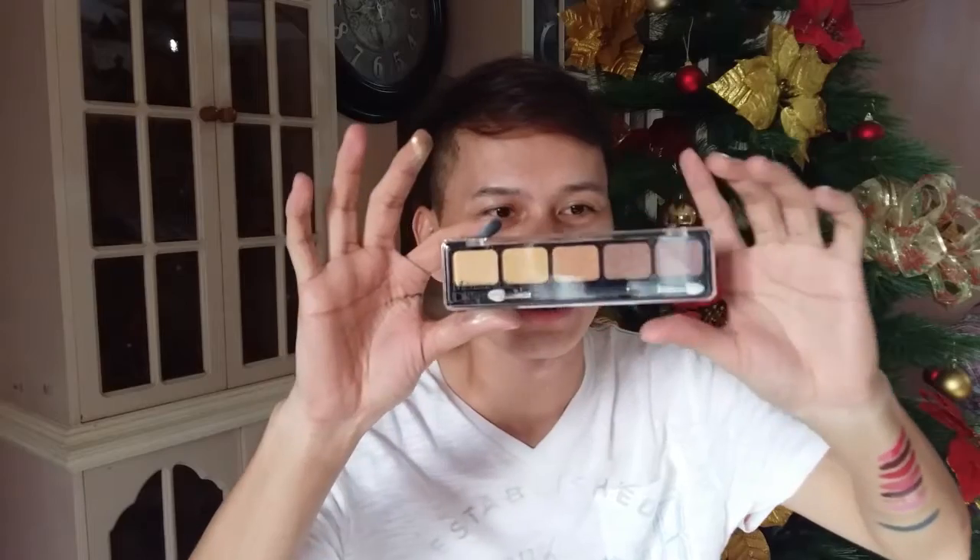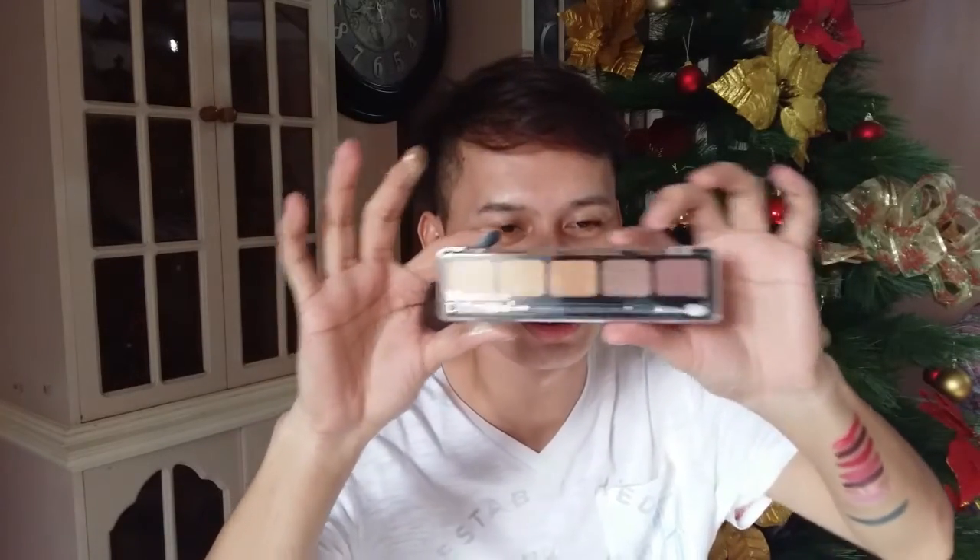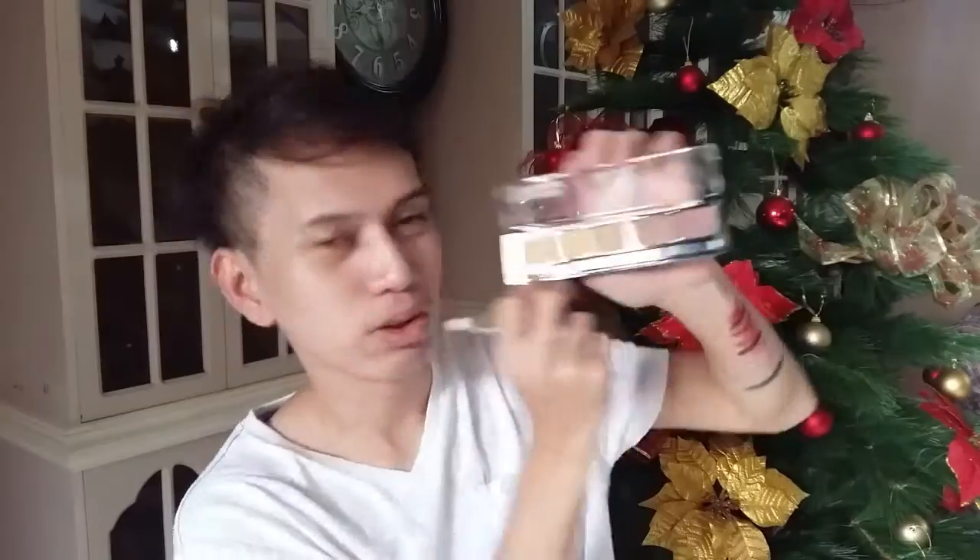I'm not sure of the brand of this one, but I think the brand is Measurable Difference. So here are the shades — the shade is Natural Nude. It came with a rouge brush. They're all shimmer shades.